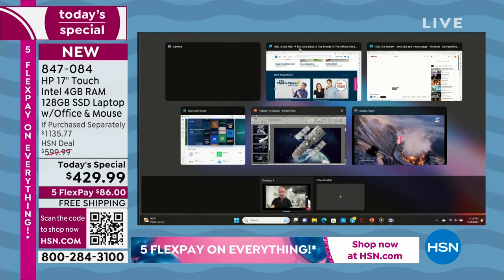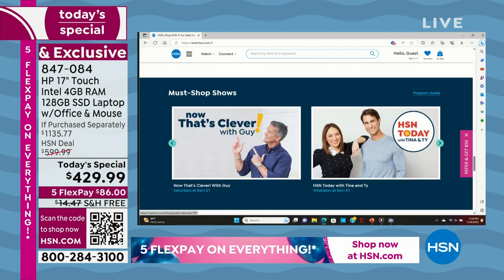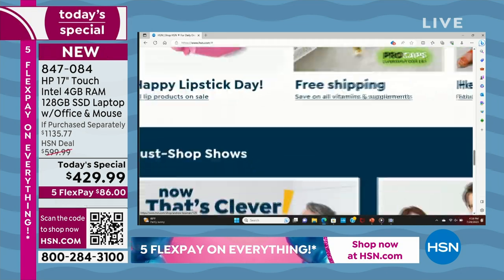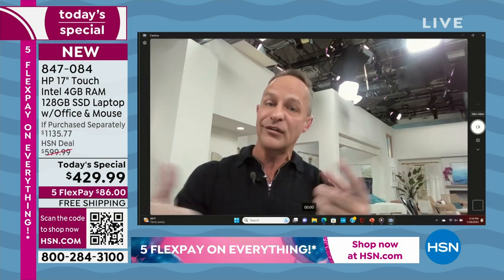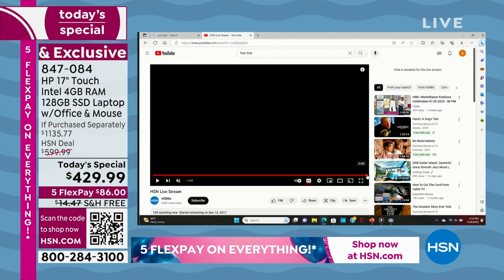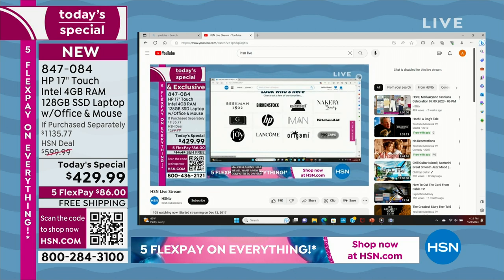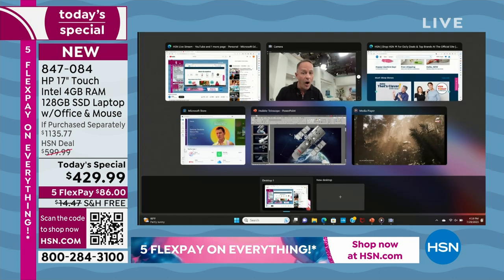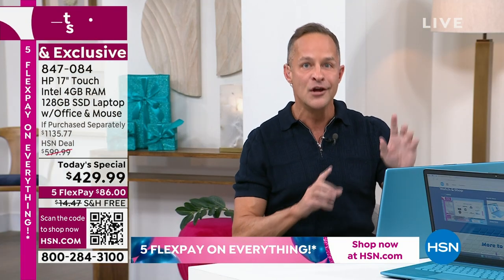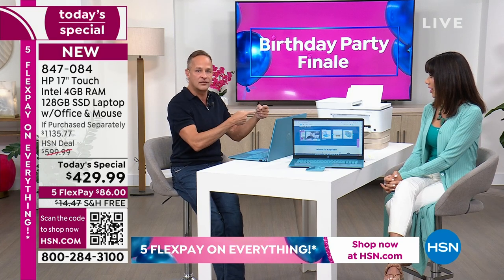Speed is really one of the major reasons we all want a new computer. Right now I have hsn.com up — I'm pinching, zooming, scrolling. I have the webcam up, and I'm going to the HSN live stream. It's not waiting or pausing, and I'm doing all of this at one time, plus the Microsoft Store. It's not slowing down at all. It's impressive — a nice computer for $429.